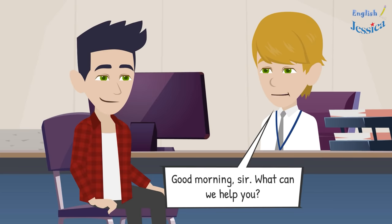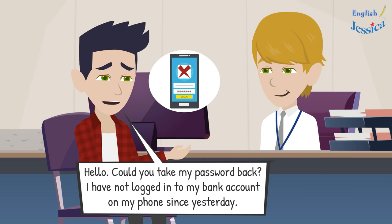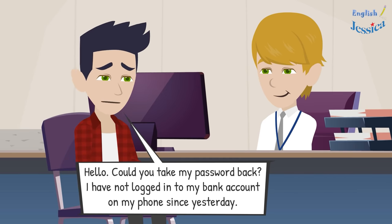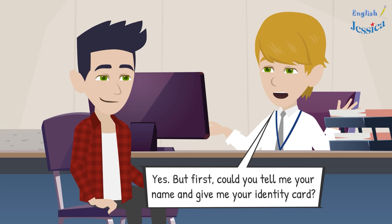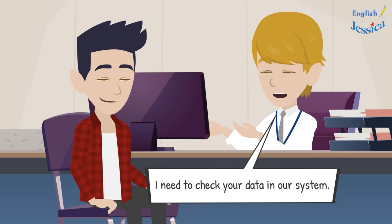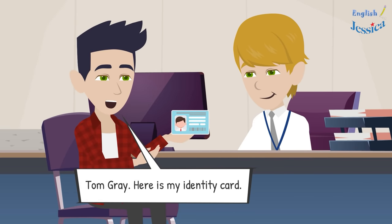Good morning sir, what can we help you with? Hello, could you help me recover my password? I have not been able to log into my bank account on my phone since yesterday. Yes, but first could you tell me your name and give me your identity card? I need to check your data. Tom Gray — here is my identity card.